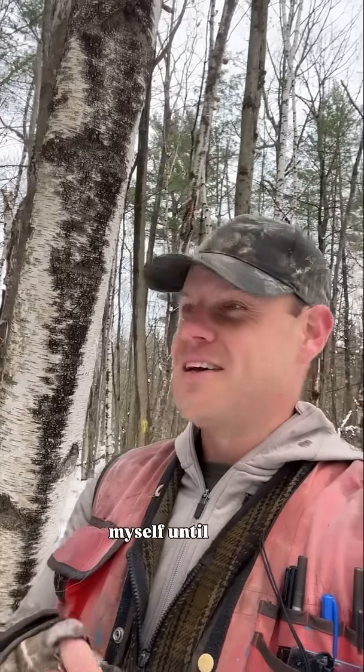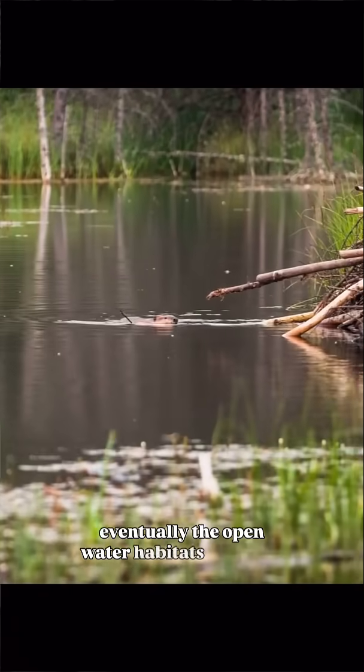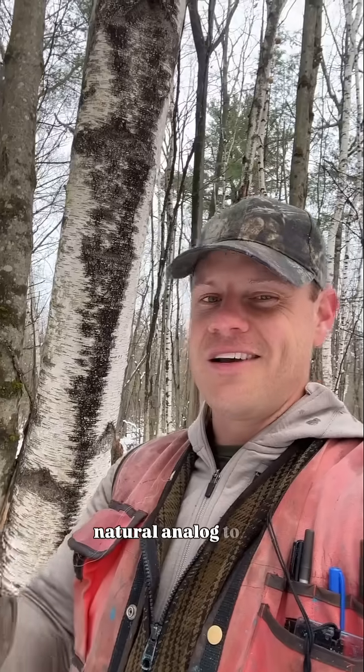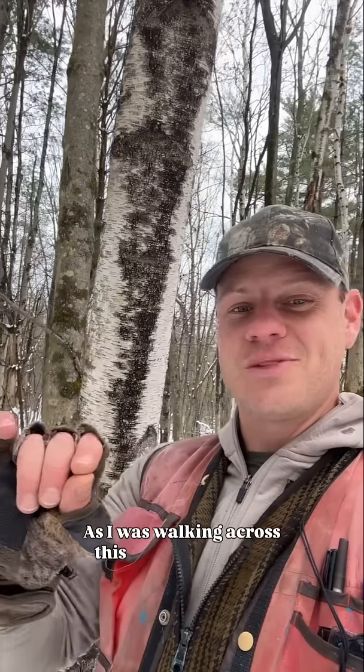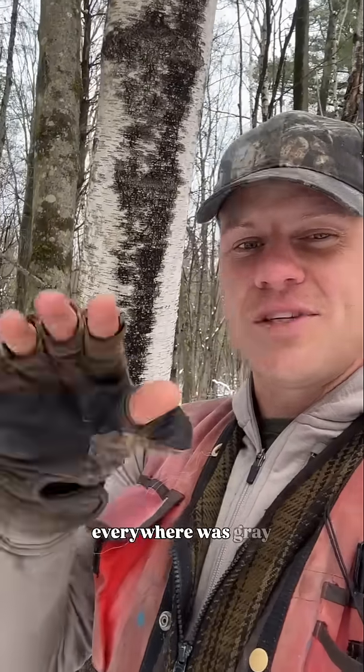I wondered this myself until I was walking through an area with beaver activity. After beavers die or if they deplete their food supply and move on, eventually the open water habitats they create drain, creating something called a beaver meadow — which would have probably been the closest natural analog to the fields and meadows we have in Vermont today. As I was walking across this old beaver dam, I saw a beaver meadow and everywhere was gray birch.